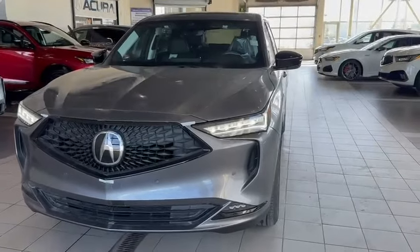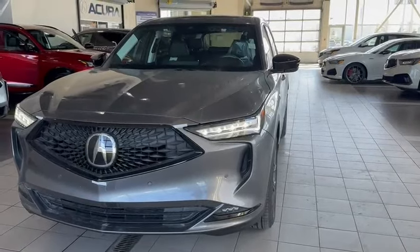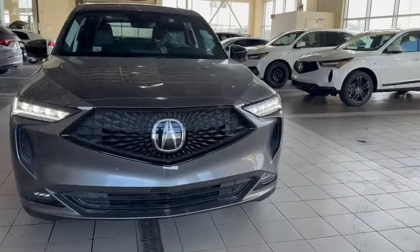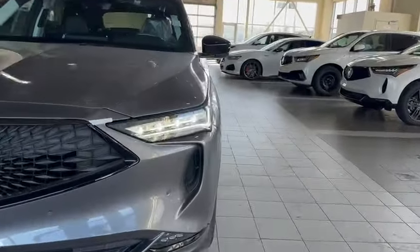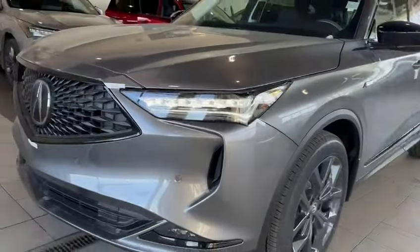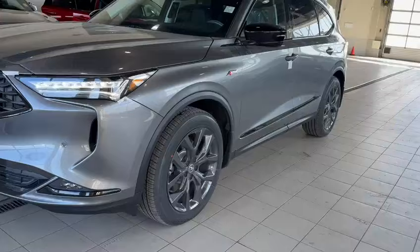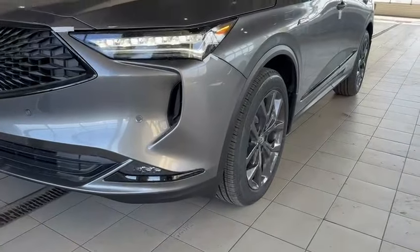If you're not familiar with the vehicle as a whole, I'll highlight some of the key features and take you inside as well. Right off the bat, you've got the nice big aggressive front diamond pentagon grille with the big Acura A, the dual LED headlights and chicane style daytime running lights. 20-inch rims, and you do have fog lights as well.